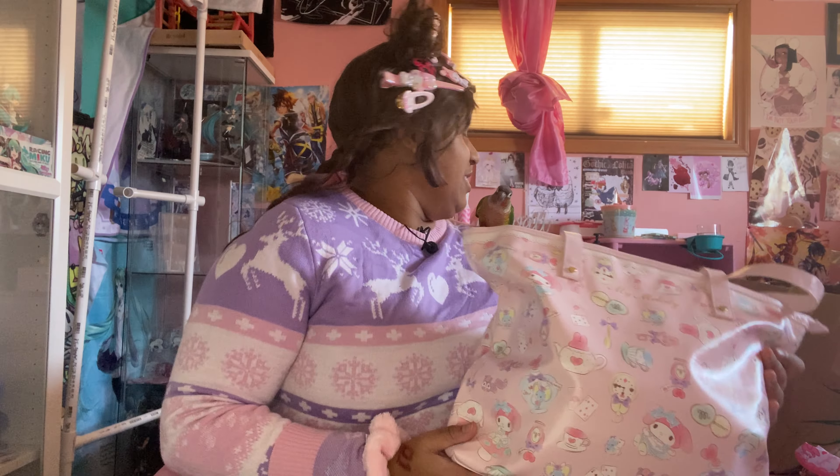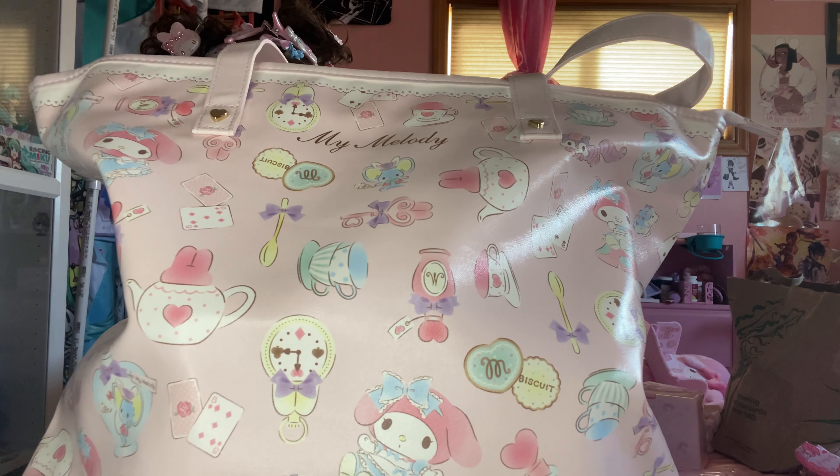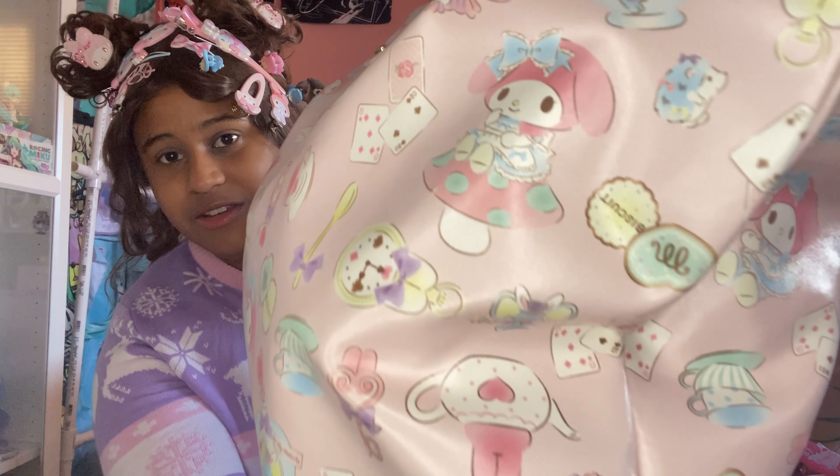This is the second-to-last bag — it's the Alice in Wonderland themed My Melody purse. You can see My Melody in her Alice-inspired dress, and you can see her in the pickle mushroom. So cute!